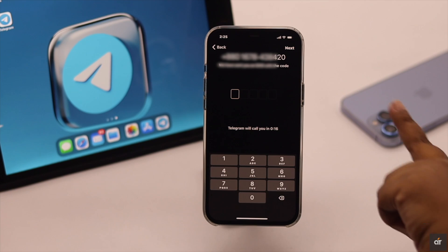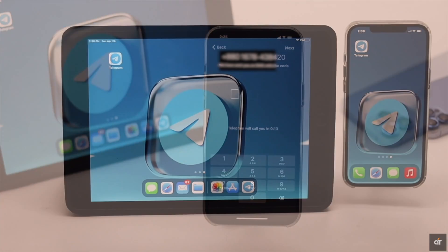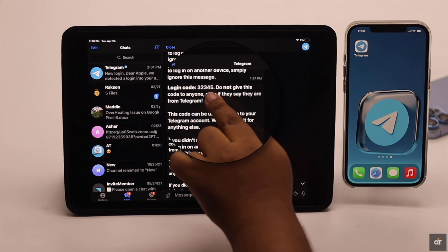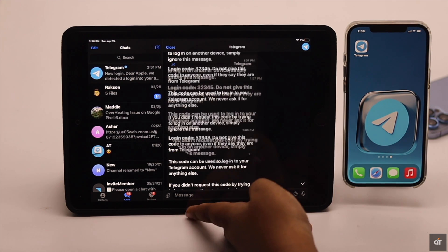If you are not able to get the verification code via SMS and you have logged into Telegram from other devices and have that device handy, then you can get the code from there and it will fix the issue.